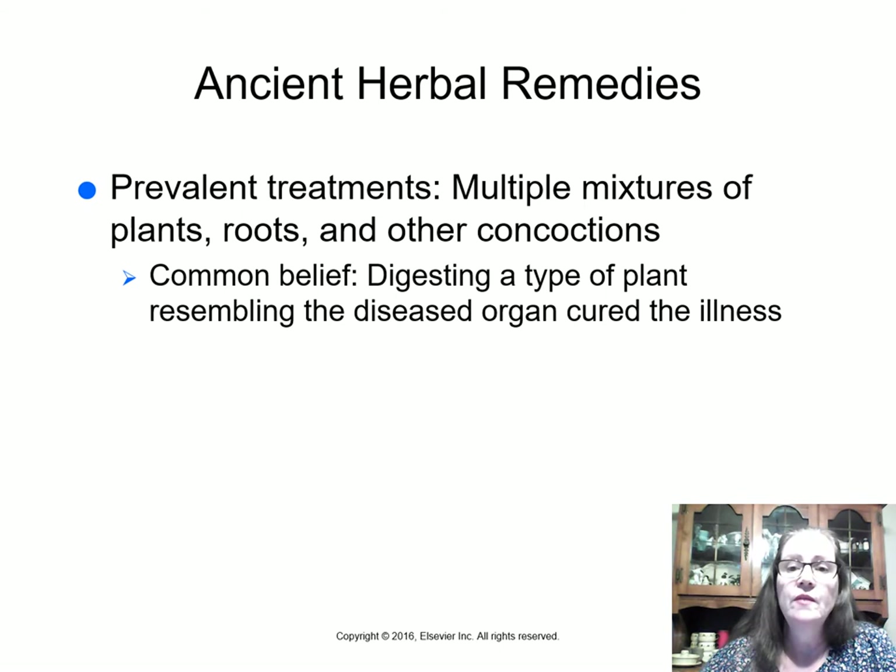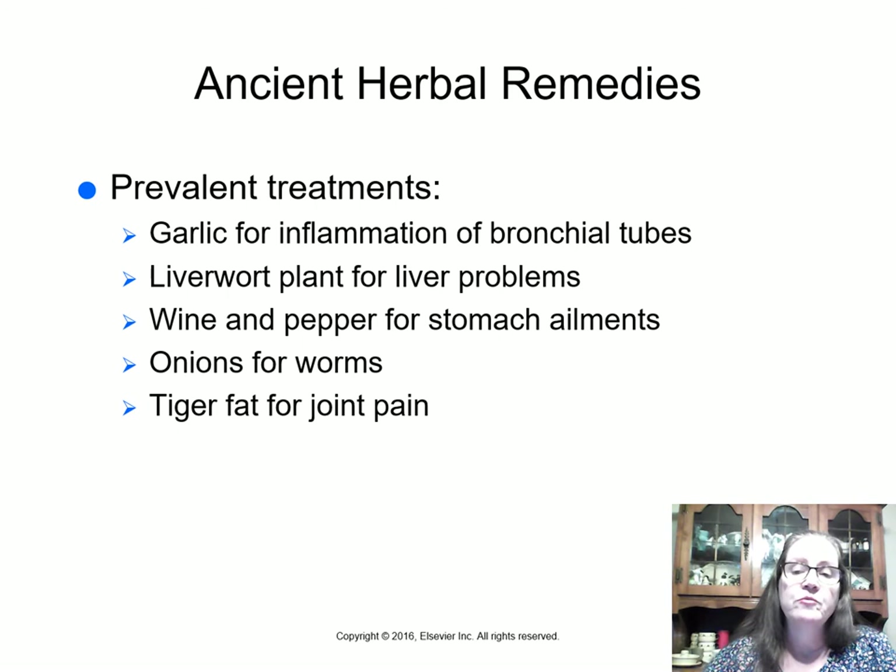Many ancient herbal remedies came about throughout the years. The most common were mixtures of plants, roots, and other concoctions including types of soil and clay. A common belief was that digesting a plant that resembled the diseased organ would cure that organ's illness. They used garlic for inflammation of bronchial tubes, liverwort for liver problems, wine and pepper for stomach ailments, onions for worms, and tiger fat for joint pain. You can get tiger balm ointment today, though it does not contain actual tiger fat.